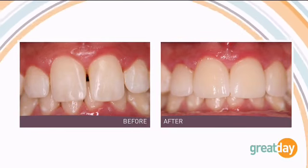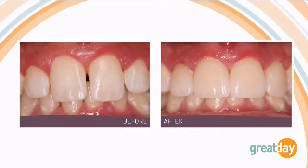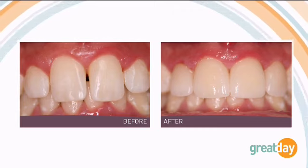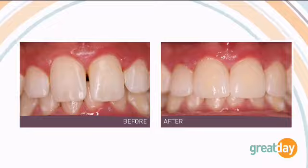It looks very natural. Sometimes people go in trying to get everything perfect and end up with these 'chiclets' for teeth. This looks like their natural teeth — the materials nowadays are amazing, so we really don't have that issue anymore.